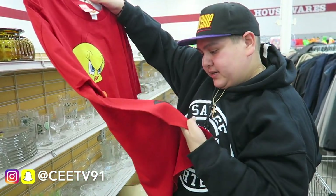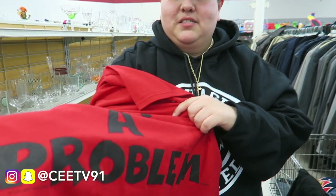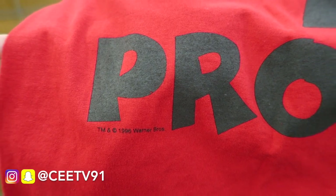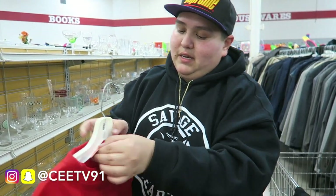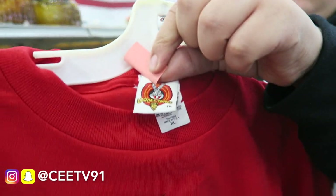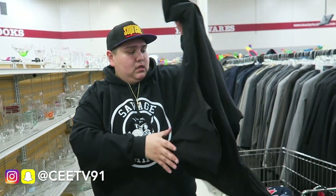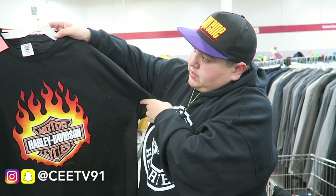Look at this one — check out the tag. Wait — Looney Tunes tag! Damn, I think the year is 1996. That's definitely a cop. Check out that right there: 1996. That's hella vintage, that's straight fire. I'm gonna take this one — it's a size XL so it can't be for the personal collection. And another one here — it's kind of a bootleg Harley Davidson, a screen print bootleg. Pretty dope though.